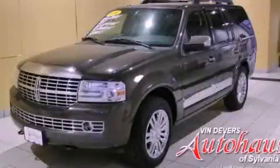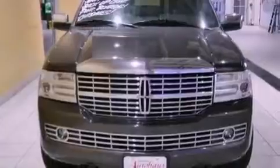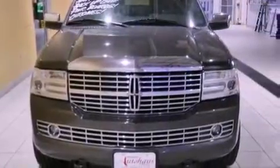This is a 2008 Lincoln Navigator, a luxurious package designed with the finest elements in mind. It has a 5.4-liter 8-cylinder engine, an automatic transmission, and 4-wheel drive.